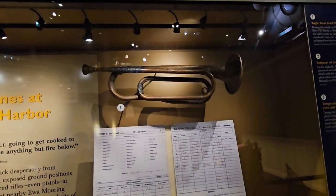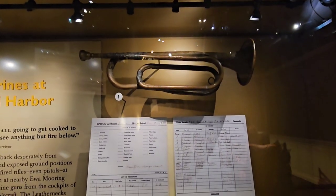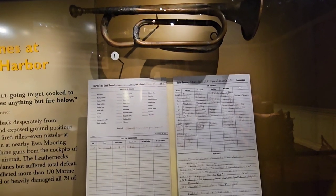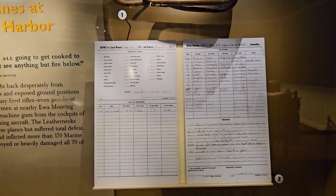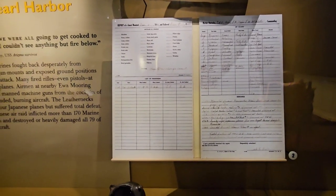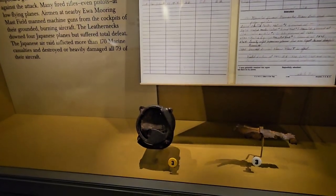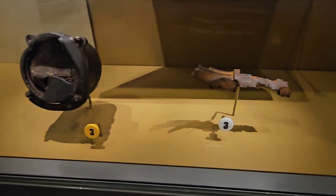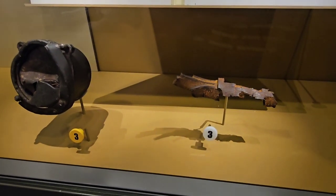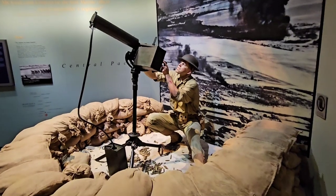Here's a bugle that was actually blown during the attack on Pearl Harbor. The book here is the sergeant of the guard log book during the attack on Pearl Harbor. And down here we have a temperature gauge from a Japanese Zero and a shell fragment — these were picked up at Pearl Harbor right after the attack.